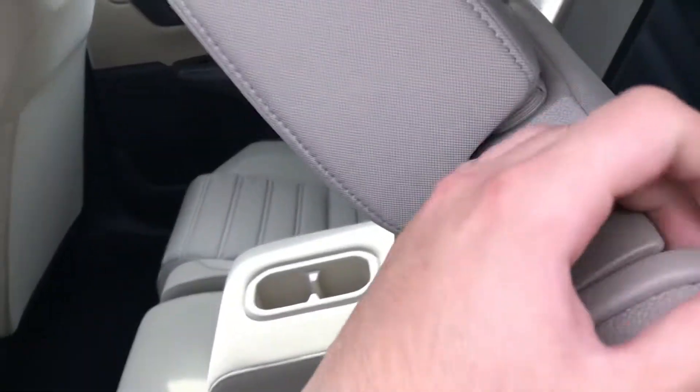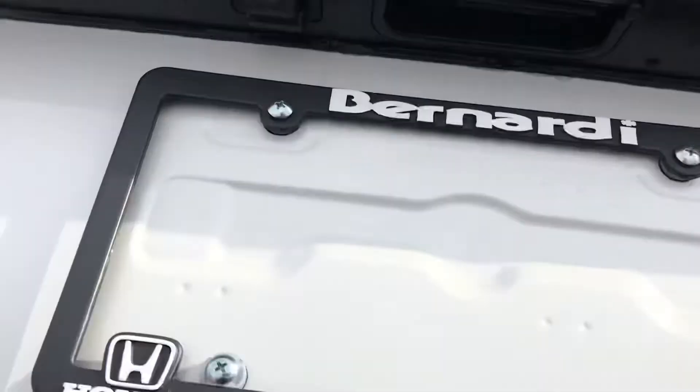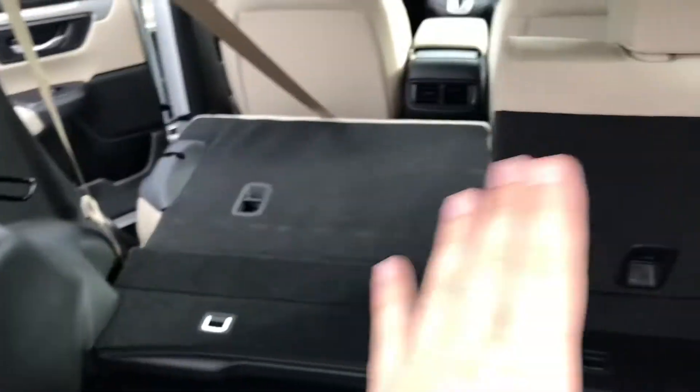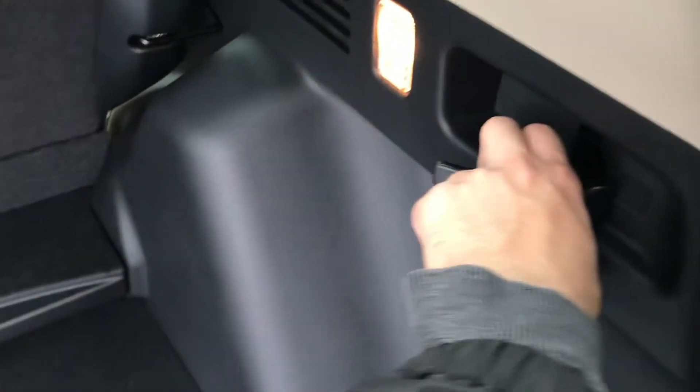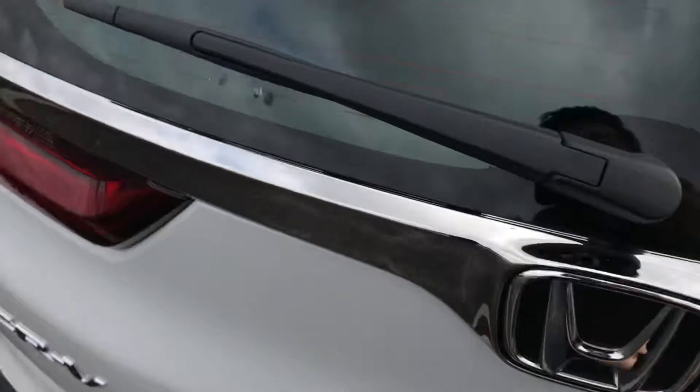When you open the trunk you have your backup camera here as well, and plenty of trunk space. If you need extra room, those seats both fold down, and you can also pull on these levers right over here and the seats will just pop down automatically.